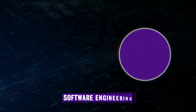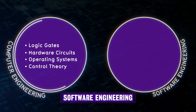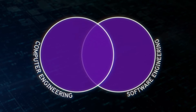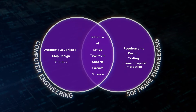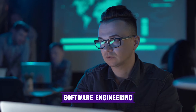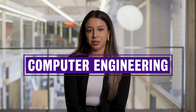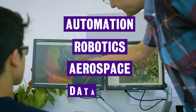In computer engineering, we focus heavily on hardware and software interactions, with a much greater focus on hardware circuits and logic gates than you'll find in software engineering. In computer engineering, we create the computer systems that are used in applications like automation and robotics, aerospace, databases, and more.